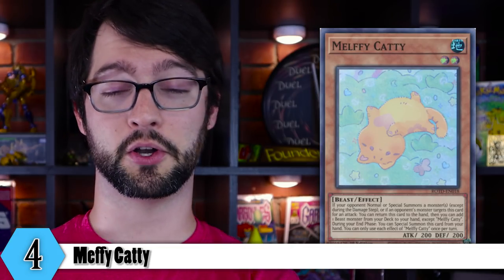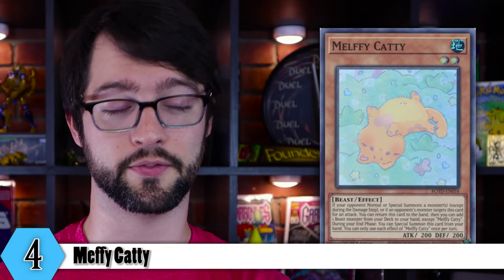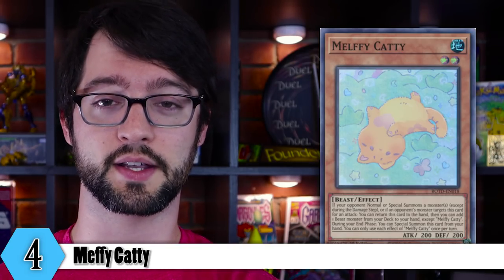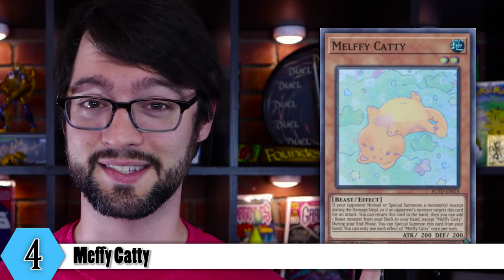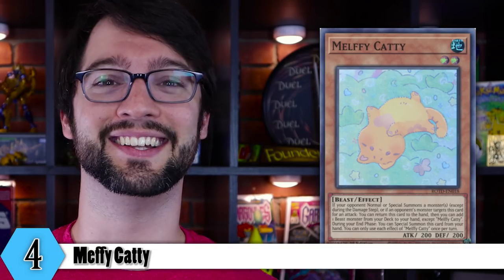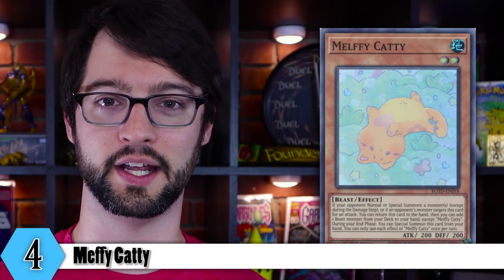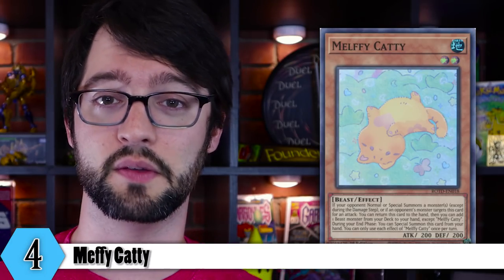The only thing keeping this deck from being particularly strong is the fact that it relies on your opponent to do something in order to get your effects off. However, the effects in Melffy's are all pretty solid. The fact that this thing can search any beast monster from your deck to your hand is very strong — notice it does not say Melffy's, it says beast, no level restriction. This thing can search Alpha. Little kitty get big kitty. Not only that, it can search things like Floppy or Squadron so you can make a synchro play on your opponent's turn, which is another weird thing this deck can do. Or you could use it to get the rest of the Melffy's.